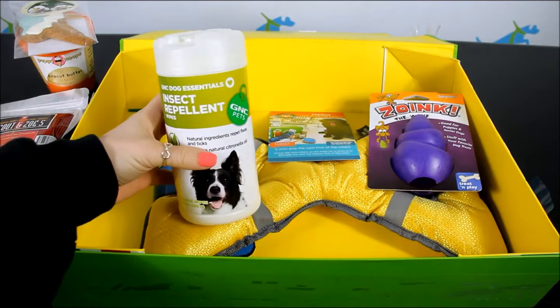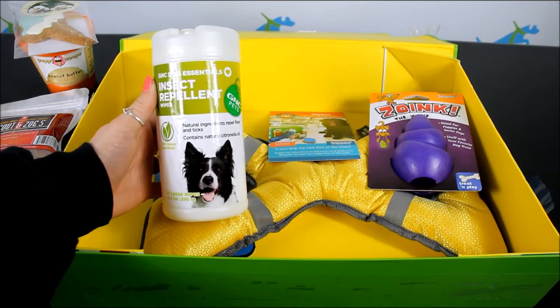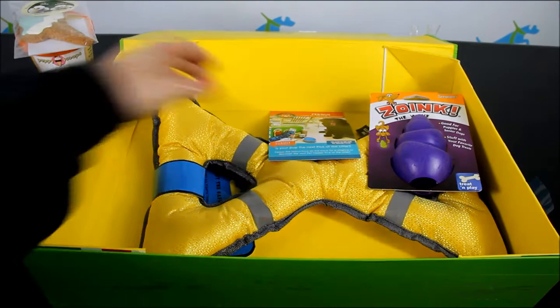Along the same lines of the shampoo, we also have — I thought they were grooming wipes, but they're actually insect repellent wipes, so that's great for this time of year. I live in Maine and we have black flies and mosquitoes terribly that bother our dogs. These are natural ingredients to repel fleas and ticks; they contain natural citronella oil which will keep mosquitoes away. This is from GNC Pets — you have 50 large wipes in this container.